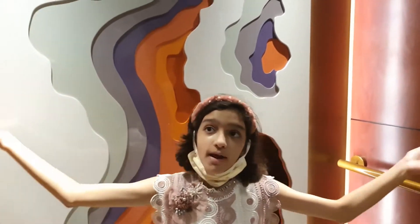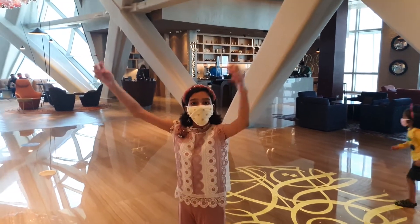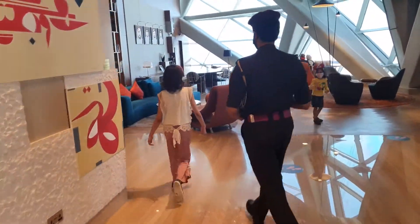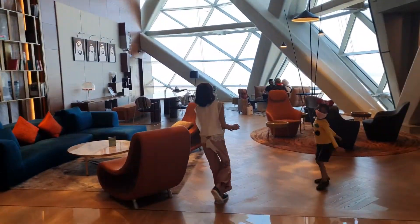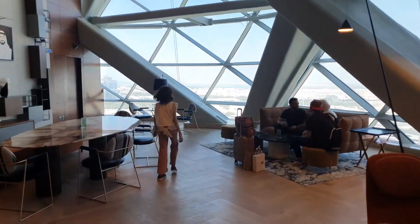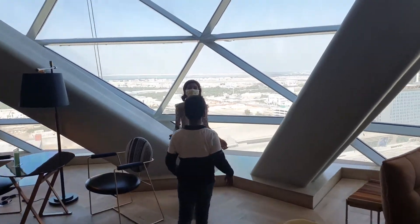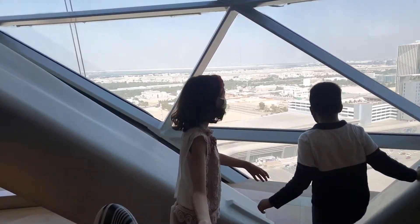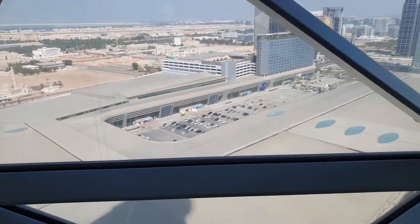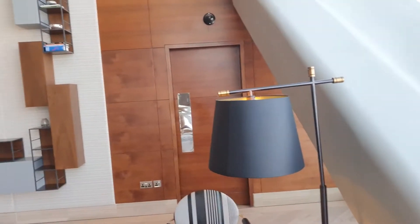We're in the elevator right now and we're going to the 18th floor. We're on the 18th floor right now — look at this, it's so beautiful!